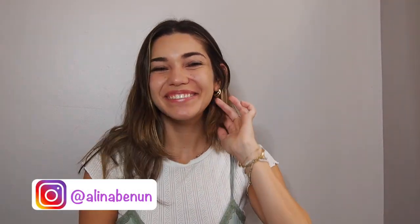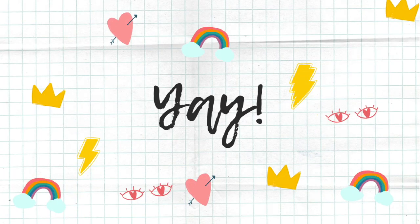Hi guys, and welcome back to my channel. Thank you so much for tuning back in. I'm so excited to take you guys through some of the pieces I have this week. I'm going to be showing you some inexpensive bikinis — a couple from Target and a couple from Zaful. If you could subscribe to my channel below, it would really mean a lot, and I hope you enjoy the video. Let's get started.